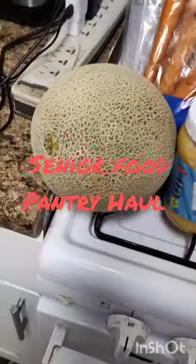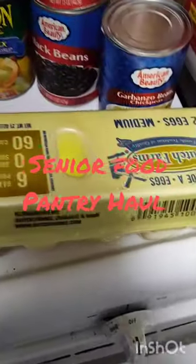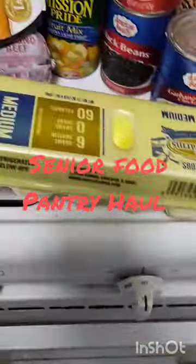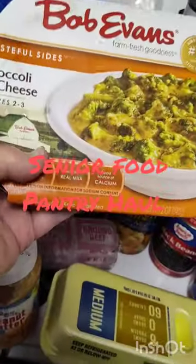We're going to start over here on the left. I have a cantaloupe, a jar of peanut butter, a dozen eggs, and a broccoli and cheese — looks like a side dish.